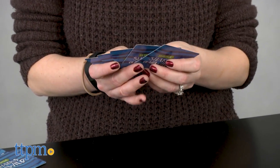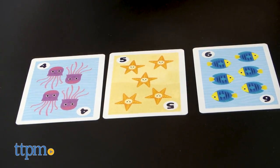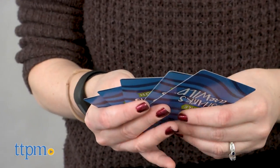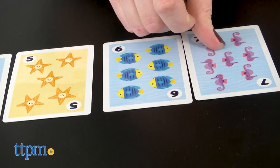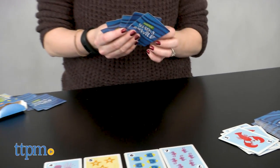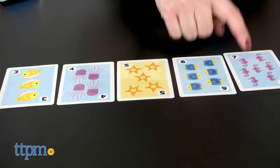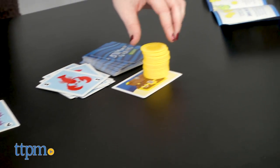Sharks Are Wild is a sequencing card game. Each player is dealt five cards and then takes turns drawing a card from the draw or discard pile, trying to play a card from his hand to build upon a sequence of cards in front of him. Once you build a five-card sequence in numerical order, you earn a gold coin from the treasure chest card. The first player to get five gold coins wins.